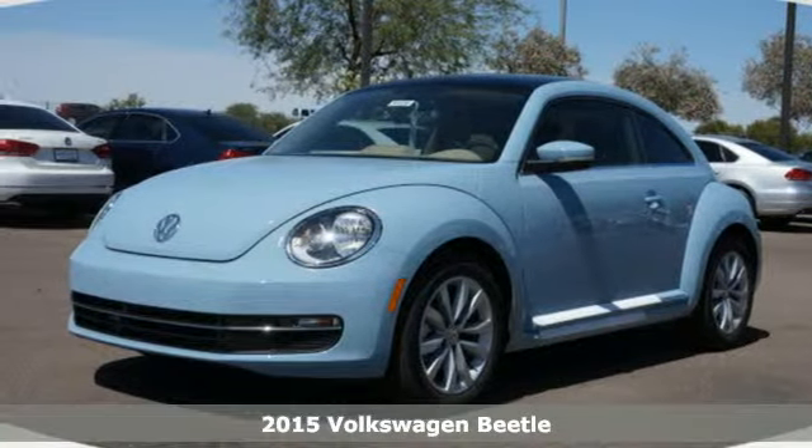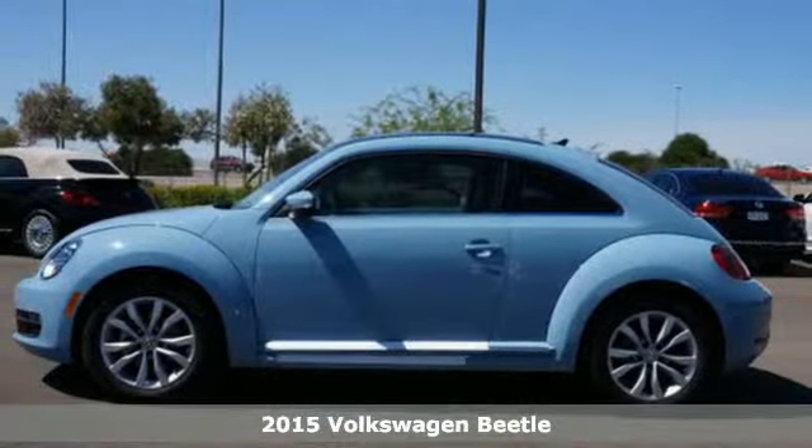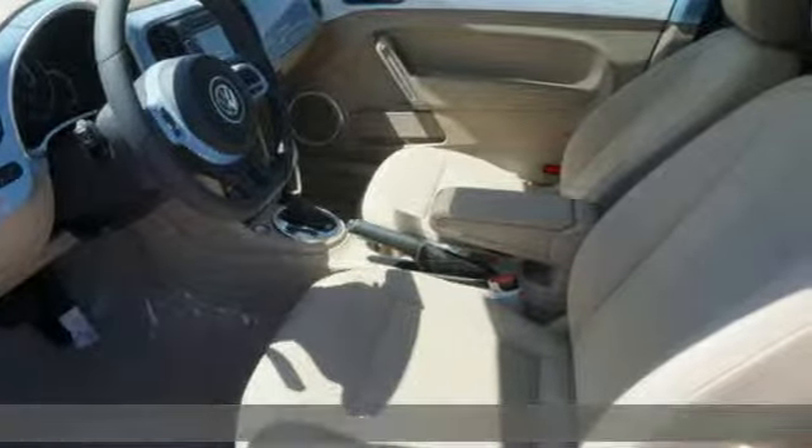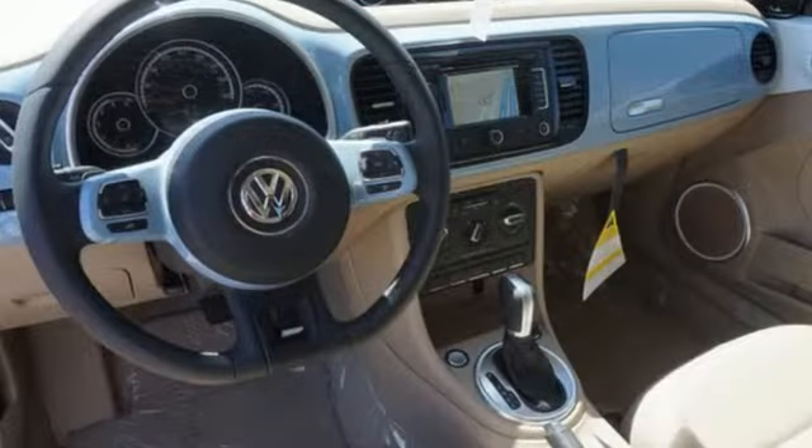Here's a 2015 Volkswagen Beetle. In every area, this fabulous icon is a great performer with the power of German engineering combined with the quirky style you've come to love.